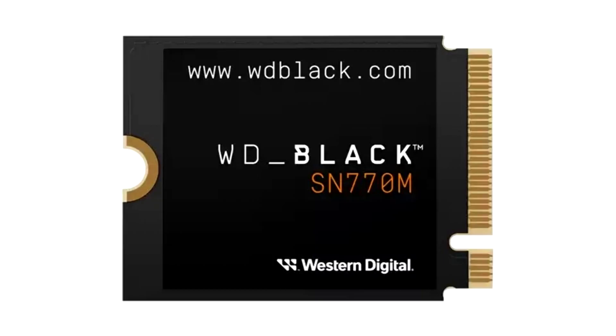The WD Black SN770M is an affordable and speedy Steam Deck SSD upgrade. The Steam Deck has proven that there is quite a big market for handheld gaming PCs. Now there are a number of companies offering handheld PC gaming devices, including Windows-based alternatives.